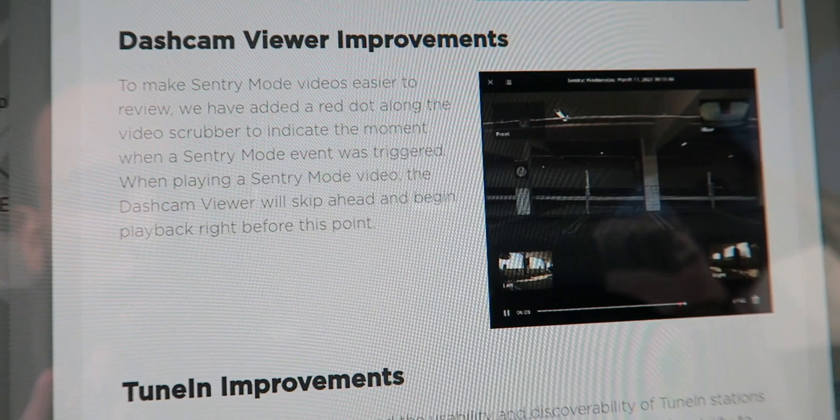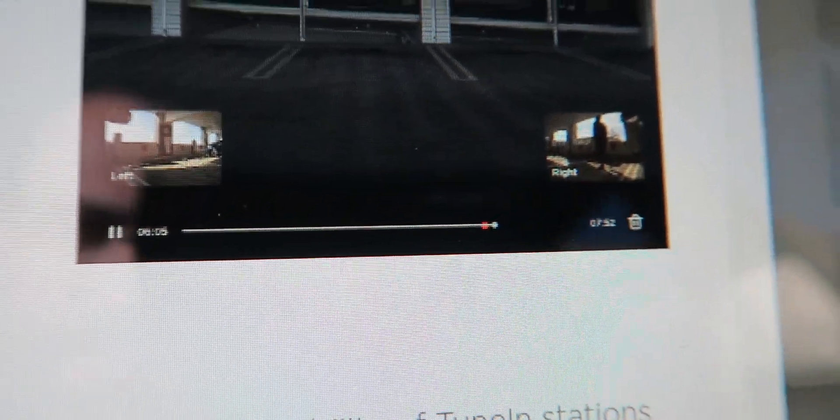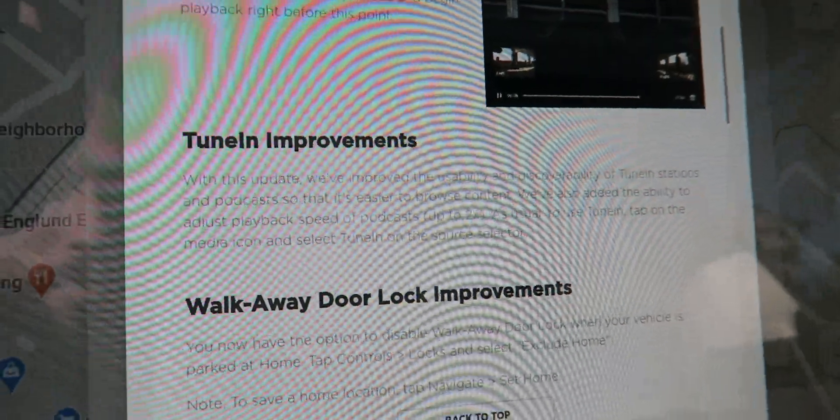We also have dash cam improvements. Now with sentry video recording, instead of scrubbing through the whole 10-minute video, it puts a little red dot on the part that triggered it so you can easily see what happened. There are so many times I come back to the car with 12 sentry events, start scrubbing through, and I get tired and delete the whole thing. If something actually did happen, that'd be pretty bad — so this red dot feature is a great fix.